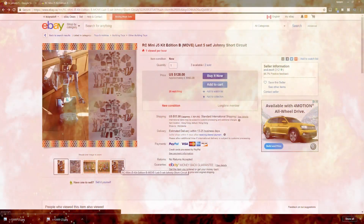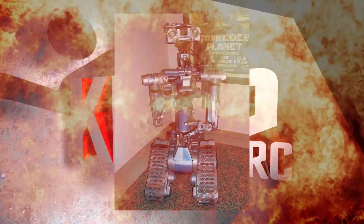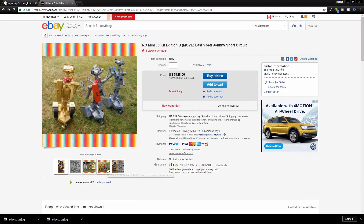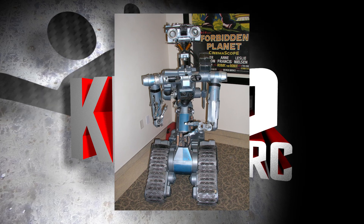And number 5 — Johnny 5! Get yourself the quintessential 80s movie robot, Johnny 5. I did actually buy this kit and it has been sitting in its box since delivery. Let me know if anybody wants to see me build the thing.